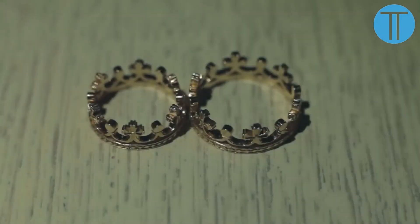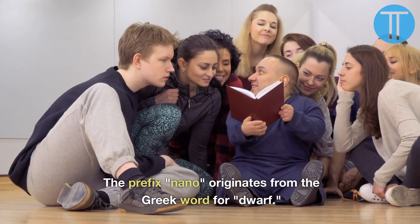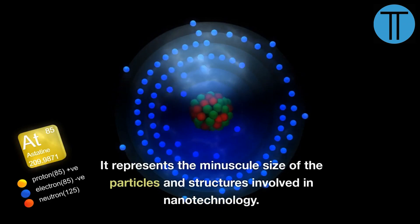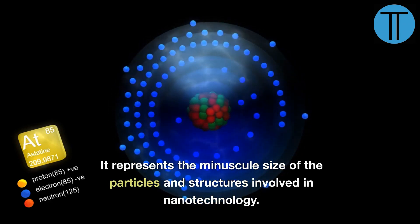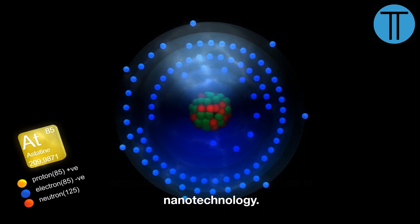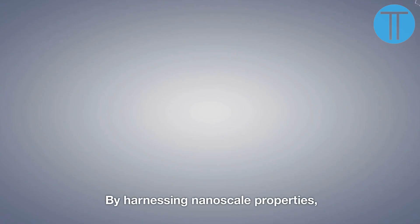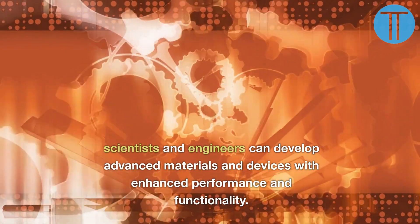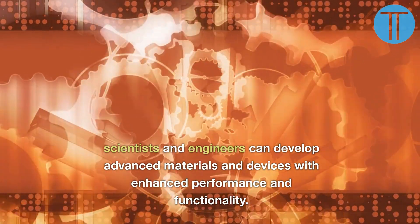Number 2. The prefix nano originates from the Greek word for dwarf. It represents the minuscule size of the particles and structures involved in nanotechnology. By harnessing nanoscale properties, scientists and engineers can develop advanced materials and devices with enhanced performance and functionality.